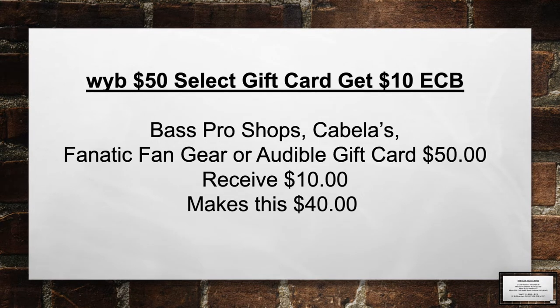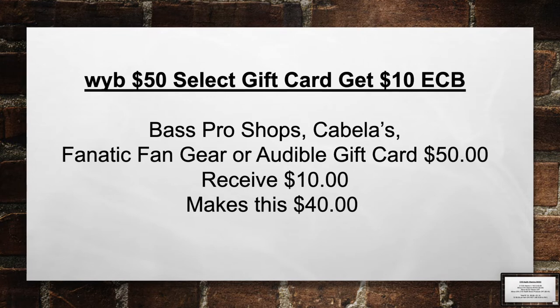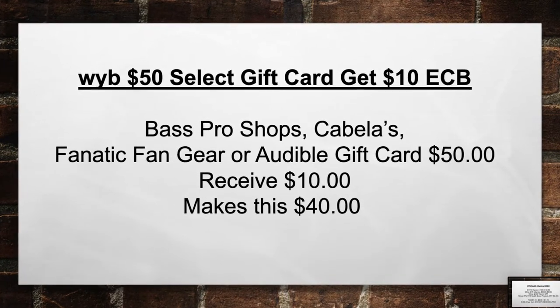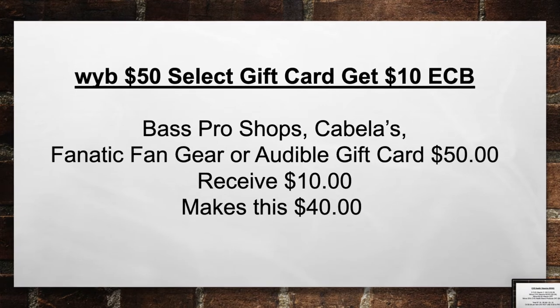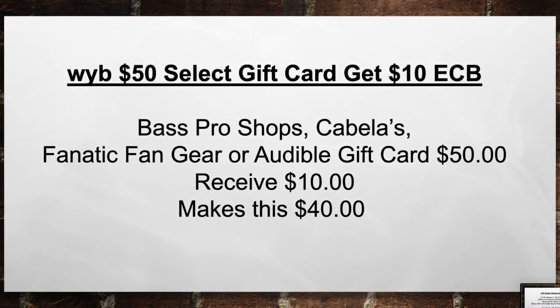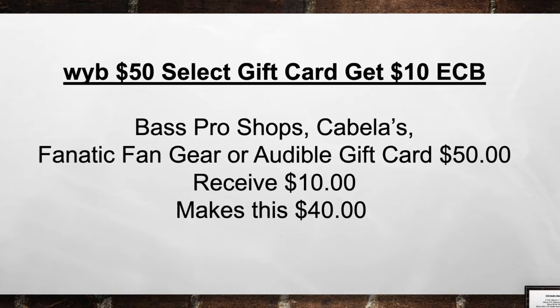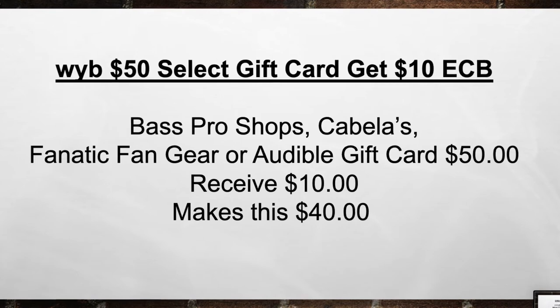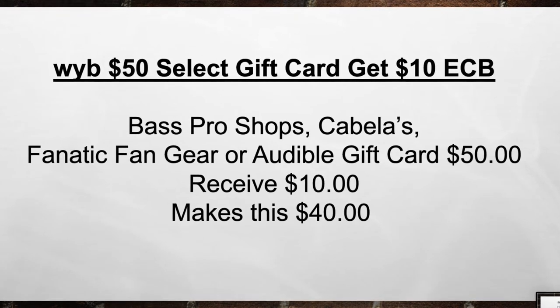When you buy $50 in select gift cards, get a $10 extra care book — great stocking stuffers. Bass Pro Shops, Cabela's, Fanatic, Fan Gear, or Audible gift cards are $50. Then receive back a $10 gift card, making this $40 out of pocket.